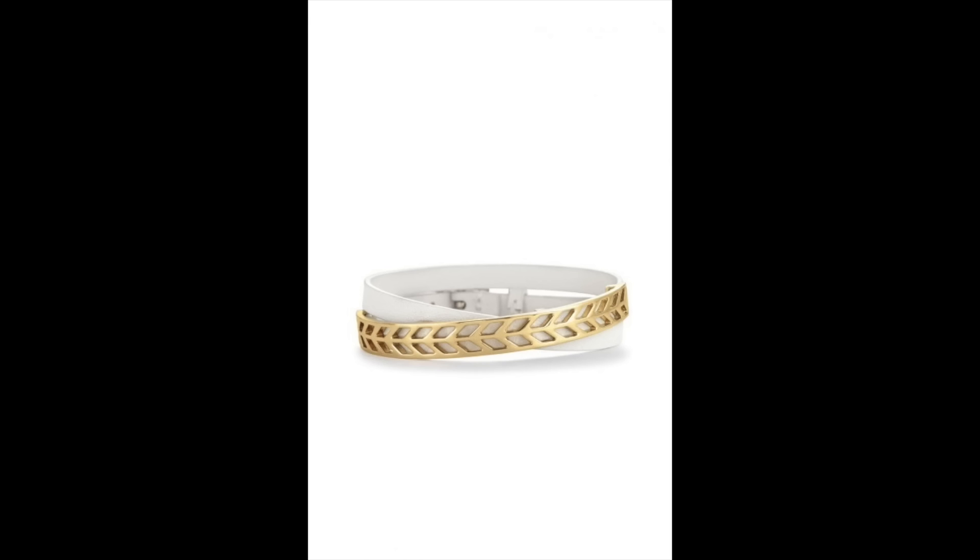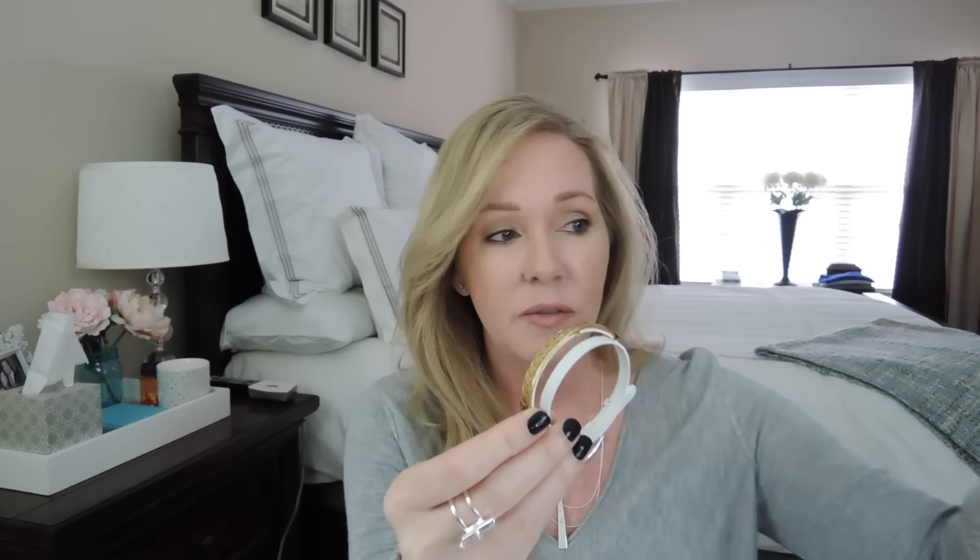Something I got with the pre-launch as well is the Allie Double Wrap in white. This is extremely popular in black — we already had that — and then the white came out. I was so excited because that gold with white looks great paired with these two together, or with any other gold bracelets. It's a leather strap with a buckle on the back, and you can make it fit any size wrist with quite a bit of adjustment.